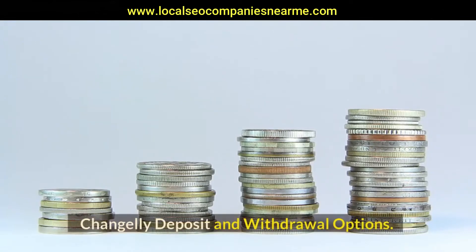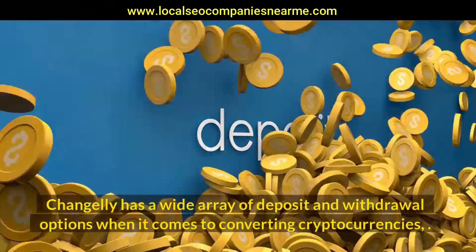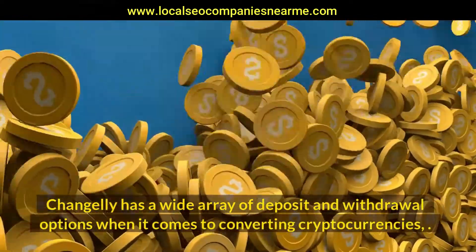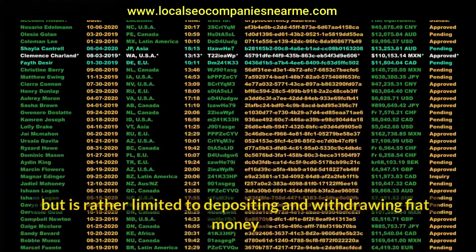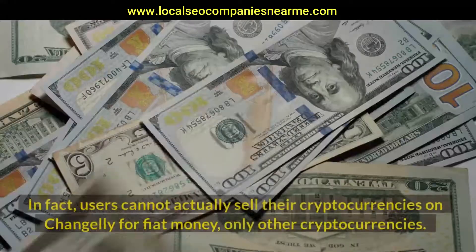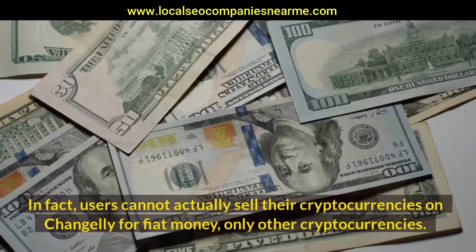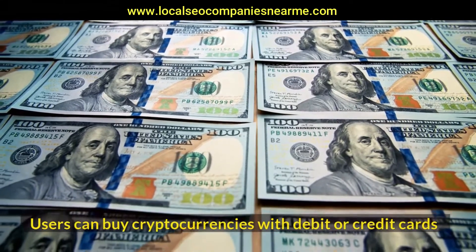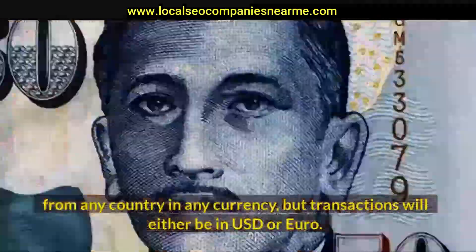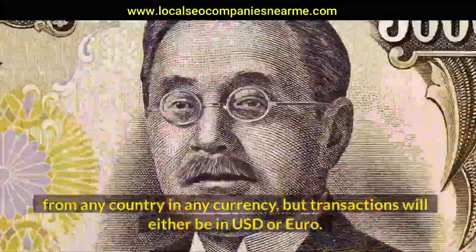Changelly deposit and withdrawal options. Changelly has a wide array of deposit and withdrawal options when it comes to converting cryptocurrencies, but is rather limited when depositing and withdrawing fiat money. In fact, users cannot actually sell their cryptocurrencies on Changelly for fiat money, only for other cryptocurrencies. Users can buy cryptocurrencies with debit or credit cards from any country in any currency, but transactions will either be in USD or Euro.